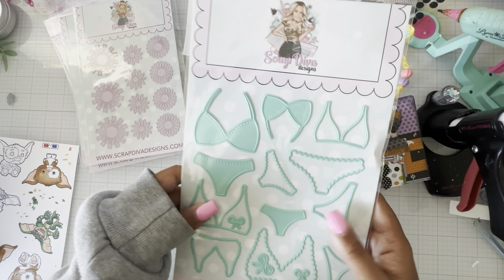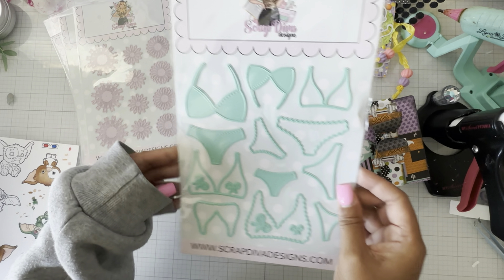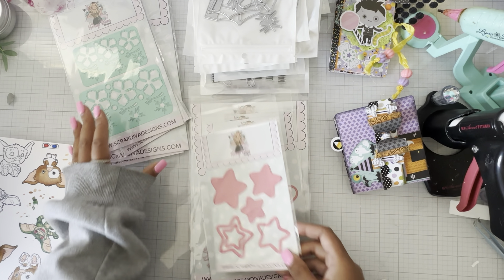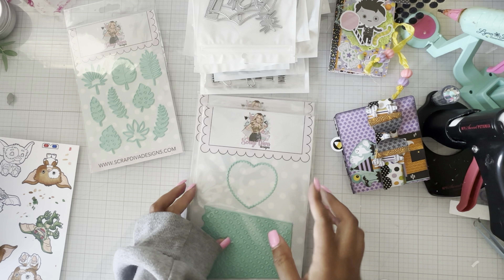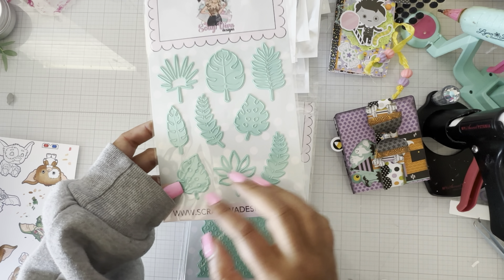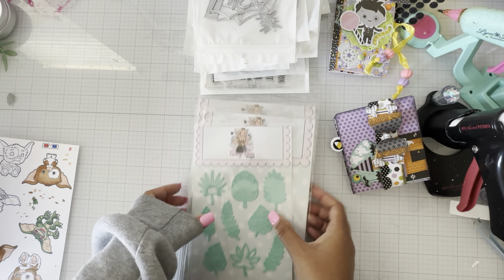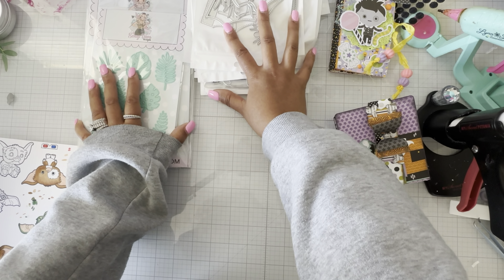I also grabbed the flower center trio — can't have too many of those. And of course the cute little bikini sets — I had to grab those. The one thing I forgot was the A2 storefront die, which is such a cute die set. I was on vacation when this release came out, and when I was checking out I thought I had grabbed it because the product photo showed it with the tropical leaves. But when I got my email confirmation I realized I didn't get it, so I'll have to pick that up next time.